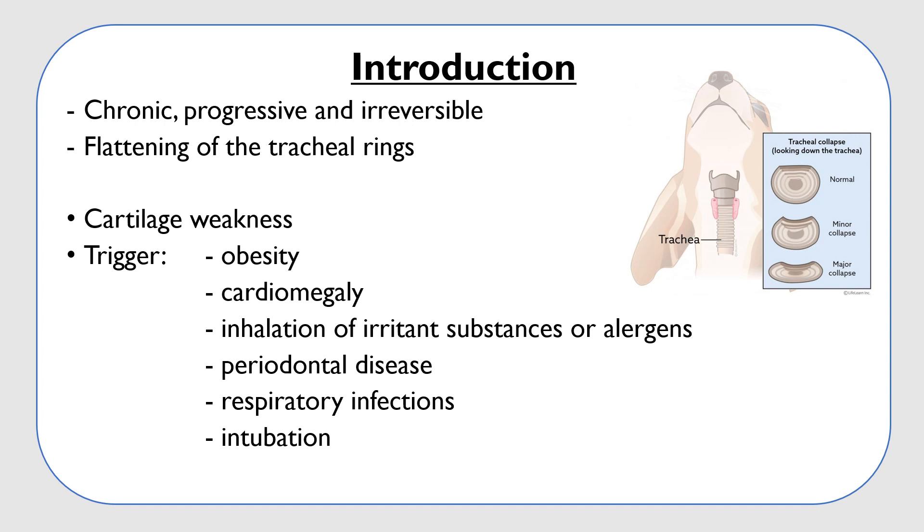Why does this collapse happen? This disease is known for having primary and secondary factors. Firstly, it is required that the dog has a pre-existing cartilage abnormality that results in cartilage weakness. Secondly, there must be something that triggers the appearance of the clinical signs. This may be obesity, cardiomegaly, inhalation of irritant substances or allergens, periodontal disease, respiratory infections, or a recent intubation during another procedure.